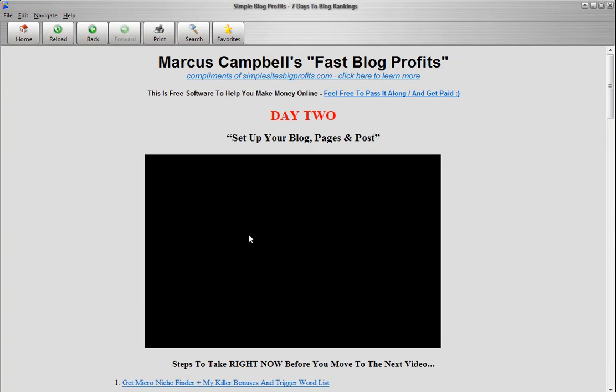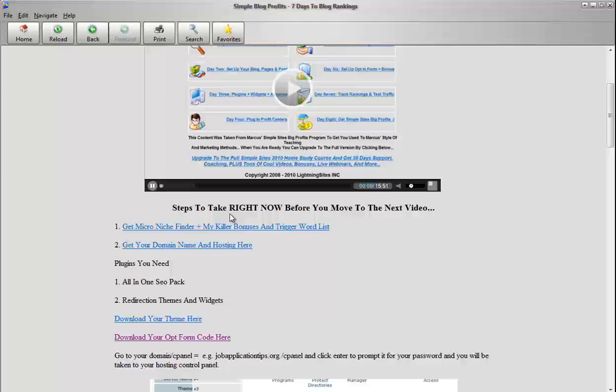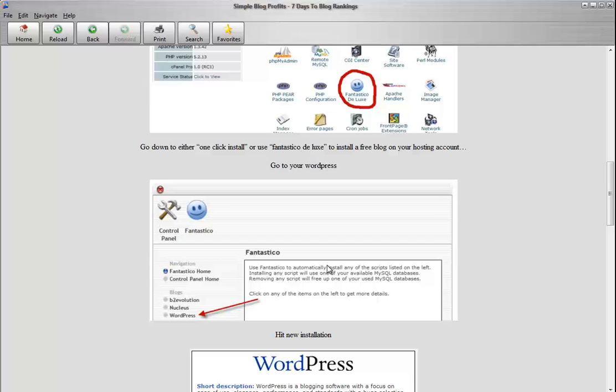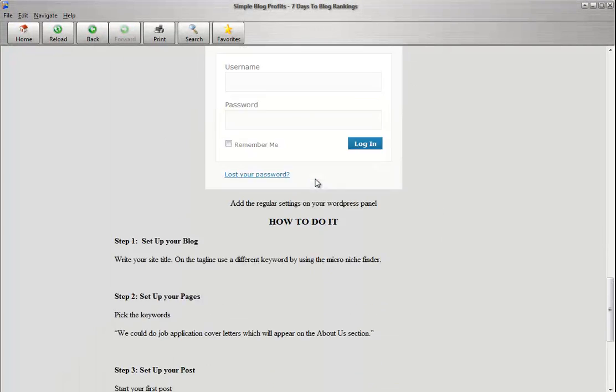You go to day number two. Again, you watch the video. You learn how to set up your blog pages and start posting. And we're going to show you the steps that you need to do. It's all highlighted here, really easy — for those of you that want to watch the video and then go through the steps. It's all outlined here, showing you exactly how to do it.